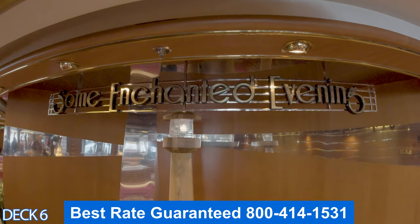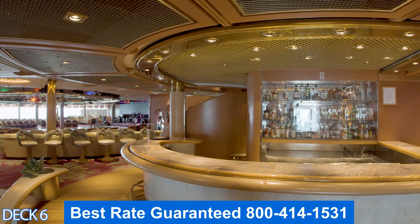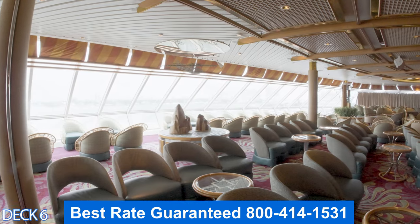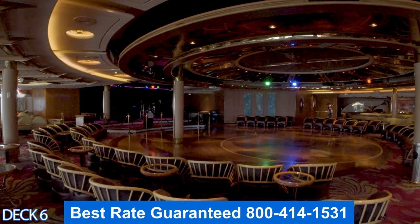Right here is the Some Enchanted Evening Lounge — you're going to find 300 seats. It's an entertainment venue where you can enjoy seminars, lectures, and karaoke. They also offer really cool game shows like The Quest and Majority Rules.